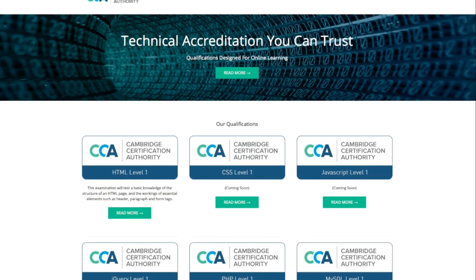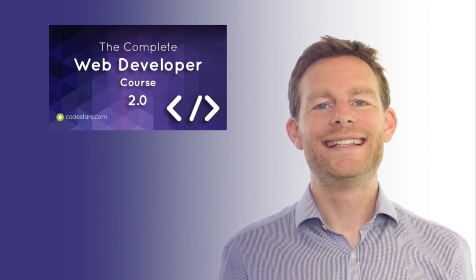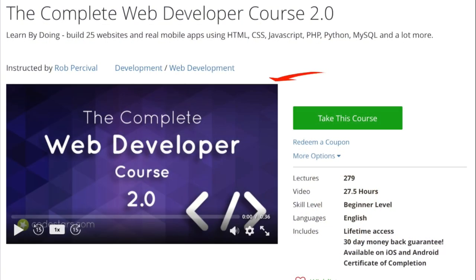So, what are you waiting for? Start learning how to build awesome websites and join me on this exciting journey today. Bye.